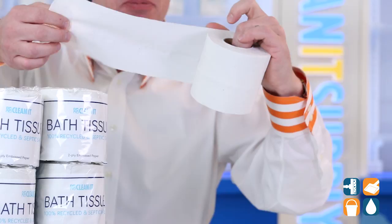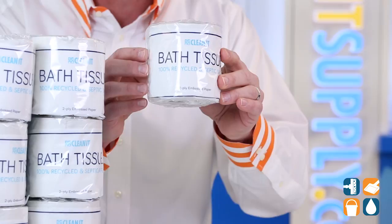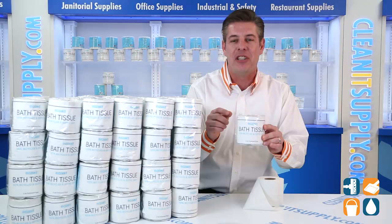Even the outer case box is 100% recycled because we care. The individual wrapped rolls of toilet tissue are hygienically sealed, providing protection against moisture, mold, and pest infestation while stocked in your supply room or closet. And because these rolls are individually sealed, you're the first person to touch it — that's peace of mind for sure.